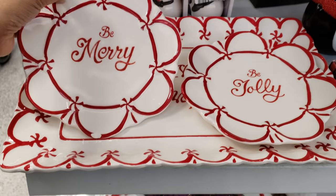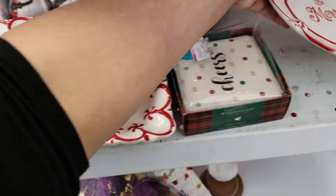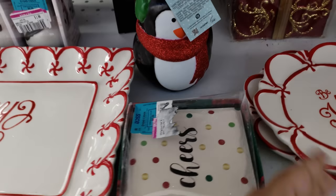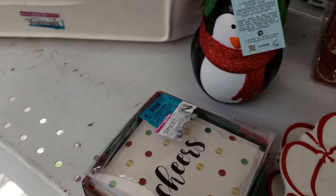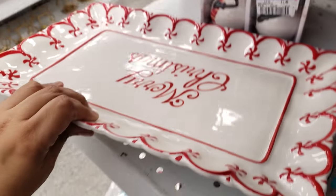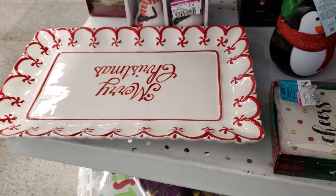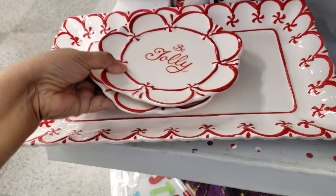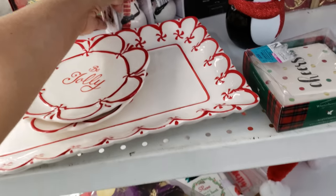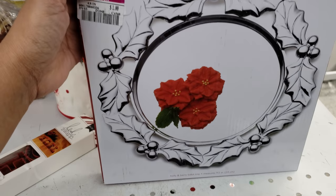Leftover Christmas items: 'Be Merry' — they want only $1. I wonder how much the tray would be. 'Be Jolly' — that is only $1 too. So $3 for the set — kind of like Dollar Tree pricing. What's this? Salt and pepper shakers? They're all $1 right now. That's pretty neat. Is this $1? It is $1.